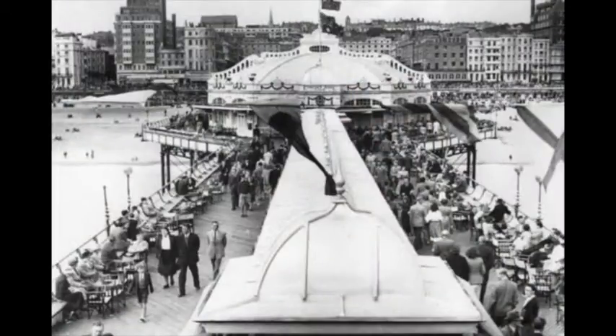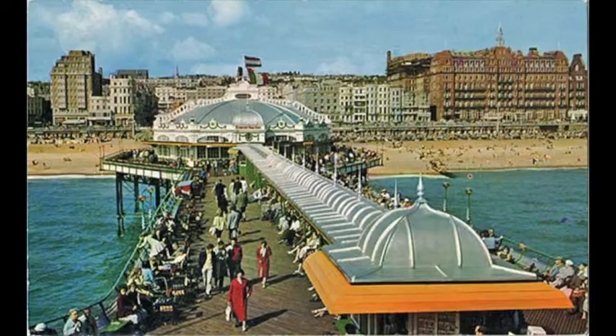You went on the pier and walked some considerable distance along a narrow walkway, with a glass partition in the middle and people sitting on either side. Eventually you came to the first large bulge in the pier. To begin with, there was the dance hall — never went there, that was a bit too adult for me. And behind the dance hall was the theatre.